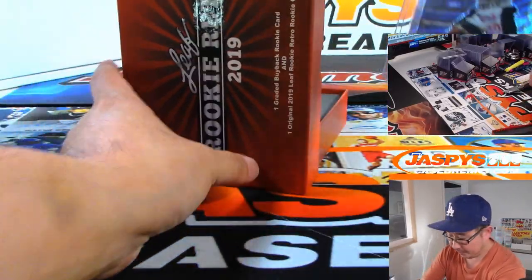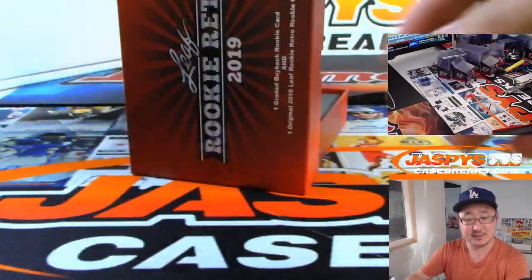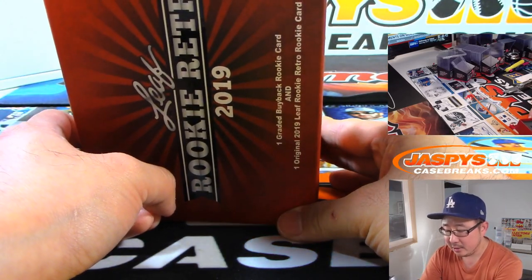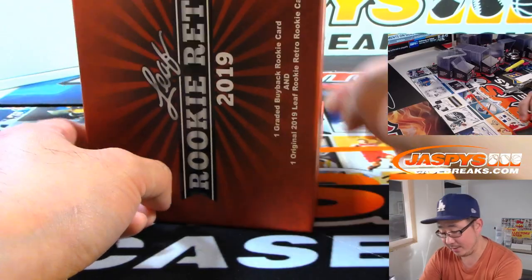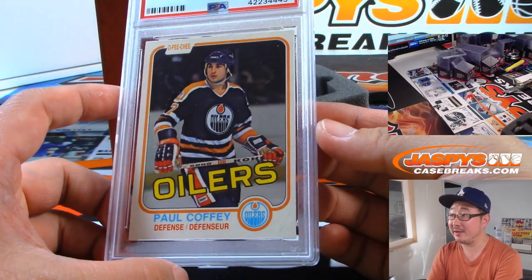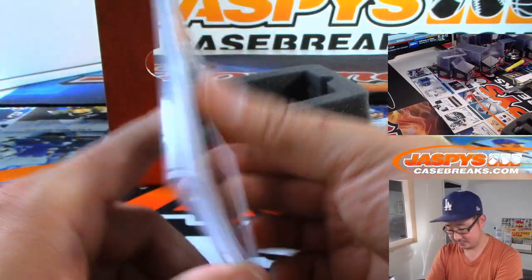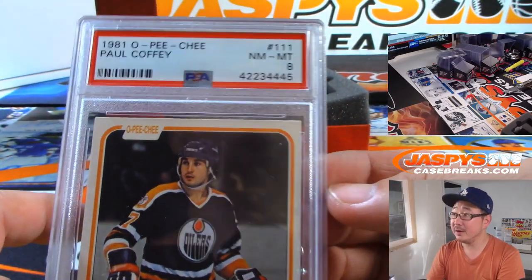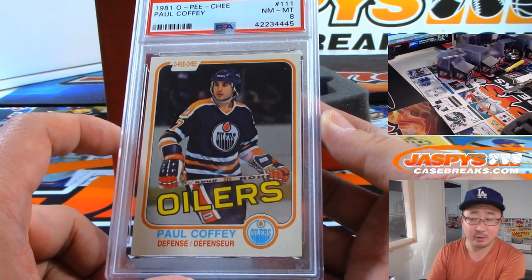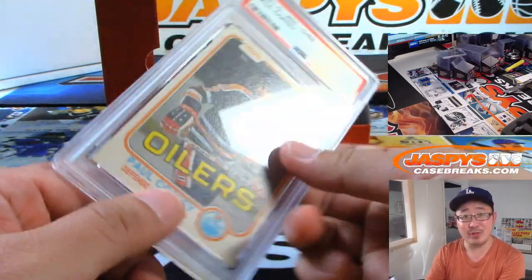The leaf card is another Errol Spence Jr., this time a wave parallel — S for Steven Suri. And the graded card is a PSA 8 from 1981 O-Pee-Chee Hockey, Paul Coffey of the Oilers. I don't know too much about hockey, but the value of this is probably more than one would think.